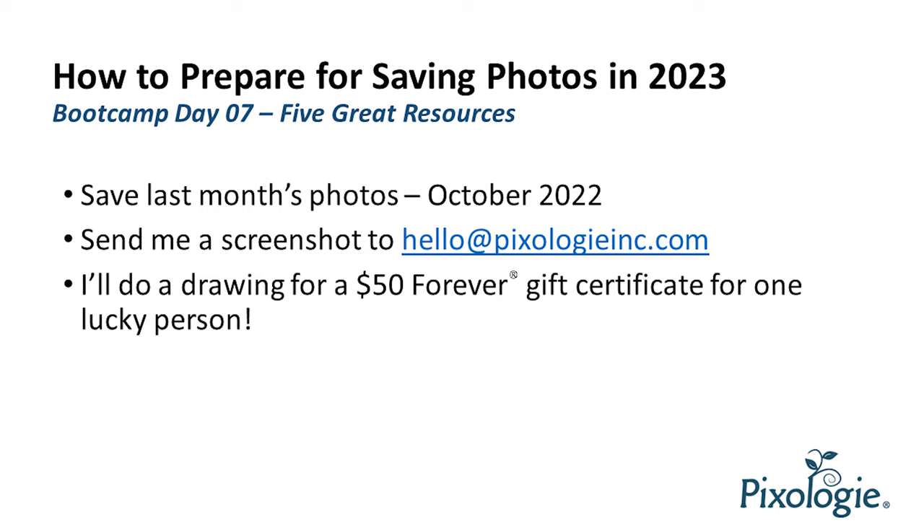Send me a screenshot to hello@pixologyinc.com. I will enter everybody who sends me a screenshot of their last month's photos, whether it's in the folder or in Forever, into a drawing for a $50 gift certificate to Forever.